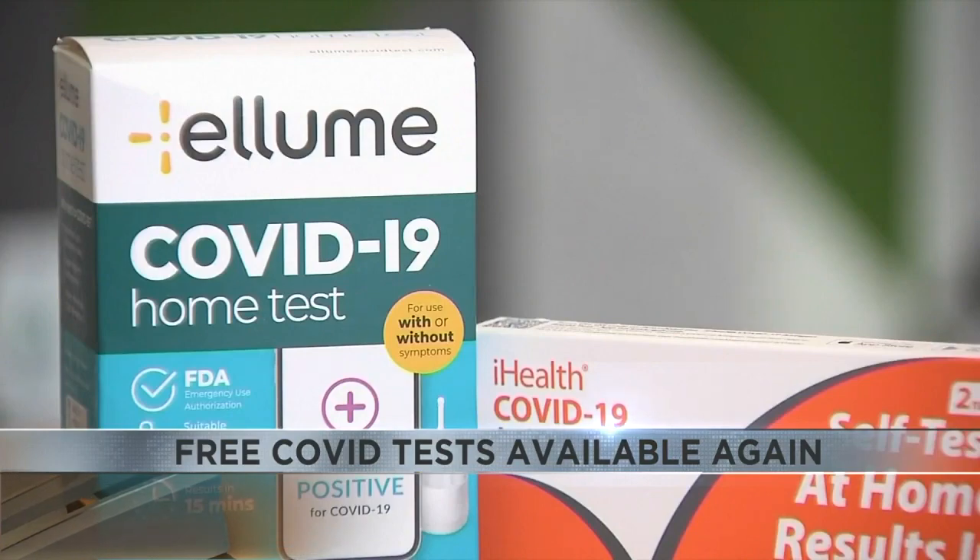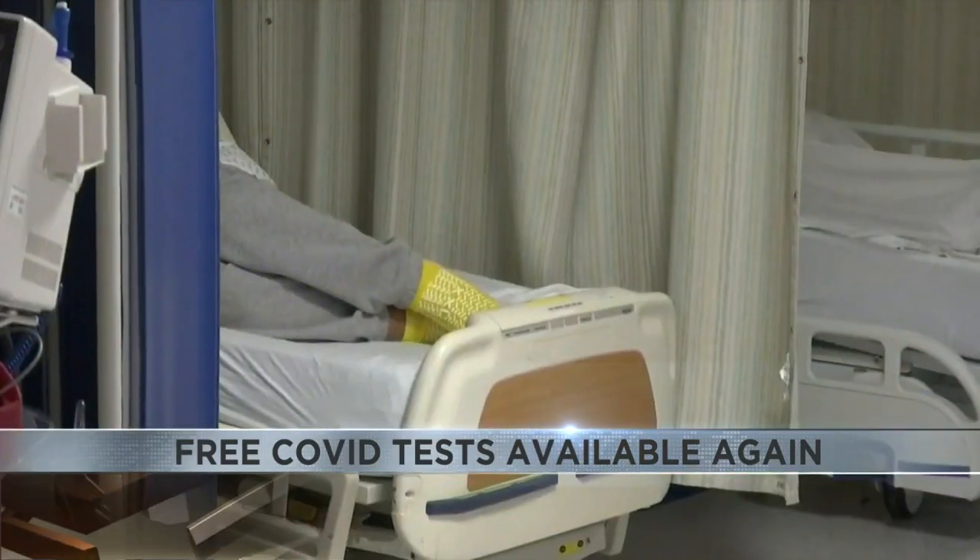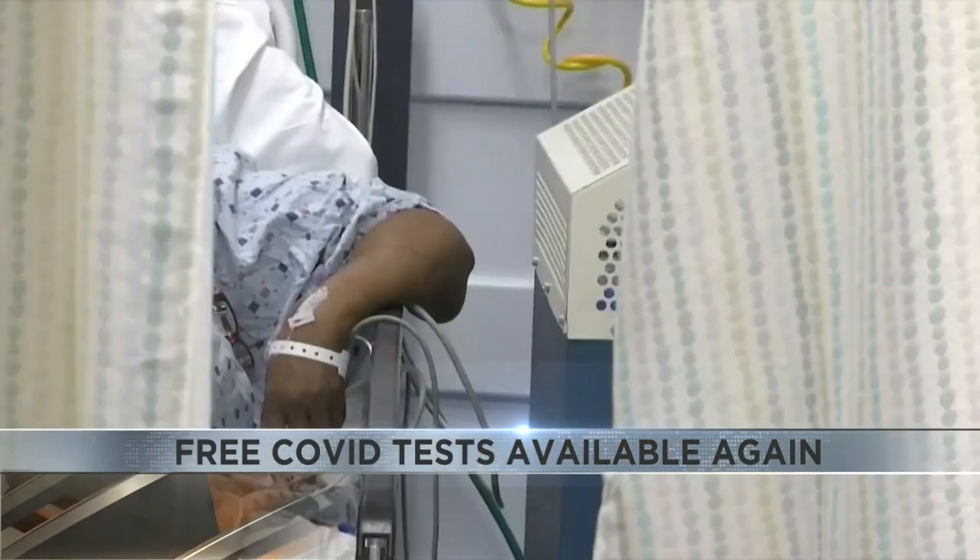Some of the dates on the tests may show they're expired, but the FDA has extended those expiration dates.